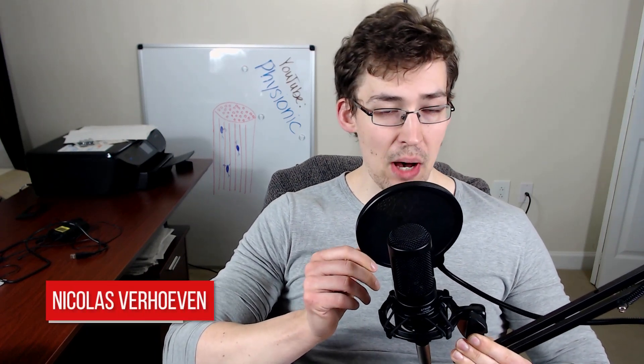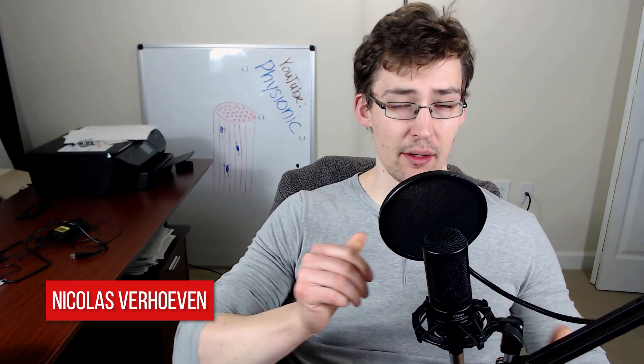Hello everyone. Welcome to the Physionic Podcast. Today's going to be a relatively short episode. I only have one topic that I really wanted to discuss, and that topic is selective autophagy.